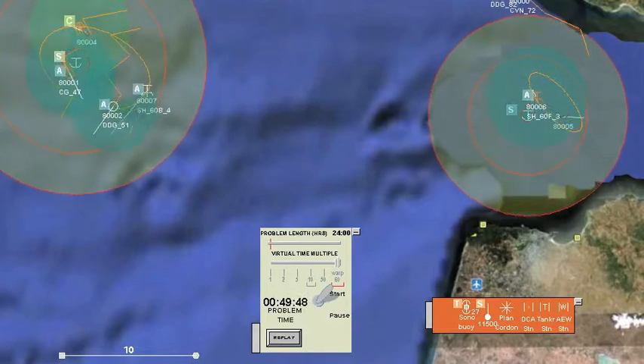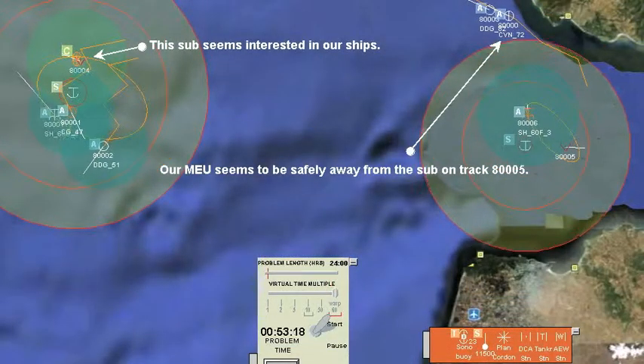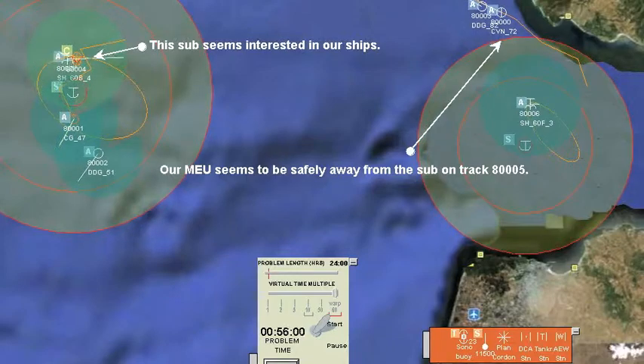The sub in the west hasn't cooperated in being herded to the south. More importantly, we've kept our mission essential unit away from the dangerous sub in the east.